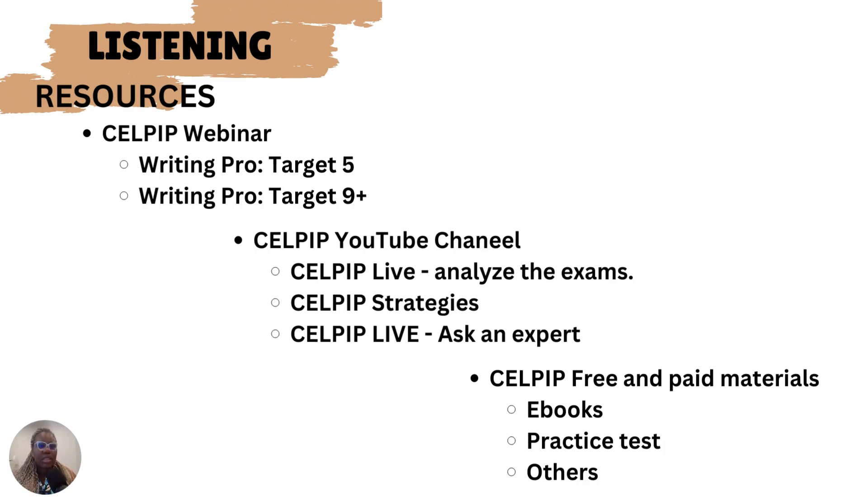Starting with resources: there is the CELPIP webinar. CELPIP organizes webinars every month for those taking the exams, listed on their website with timing and type of webinar for each month. There's the CELPIP Listening Pro and the target is for those aiming for CLB 5 and above, while the pro version is for those actually aiming for target 9+. If your target is 9+, you might attend the 9+ webinar, but I would advise you attend both. I attended both and it was quite insightful and very useful towards my preparation.